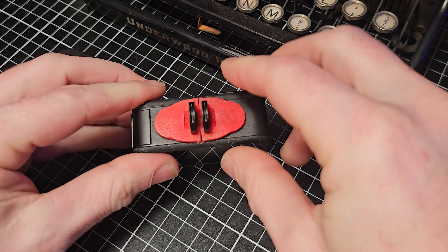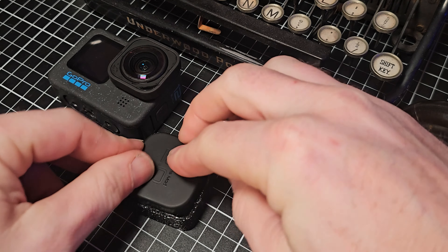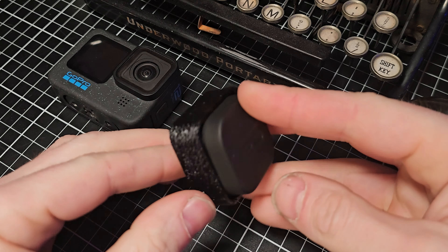The case that comes with the Max Lens Mod 2 can store the original lens, but it won't hold together. So in about three seconds I printed a square holder that the whole thing just slides into. Problem solved — sometimes it can be just that easy.